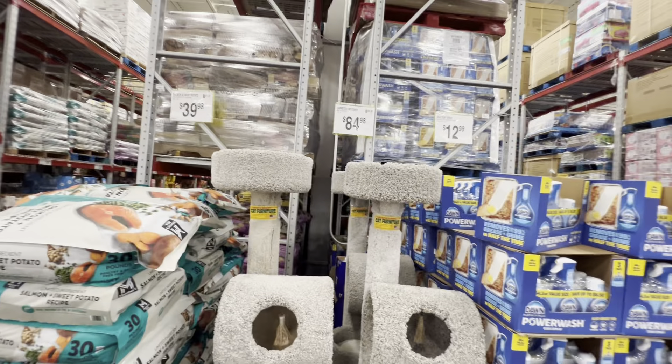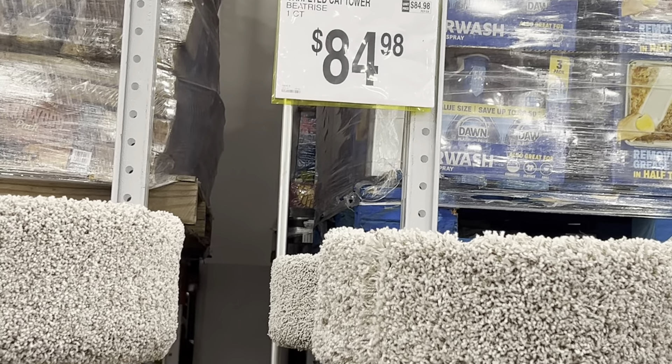Check it out — $84.98. You got yourself a cat perch. Check it out.